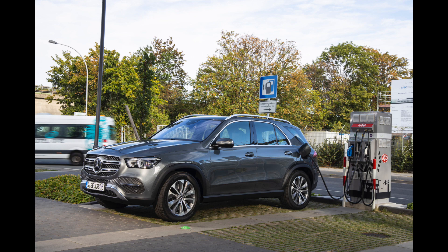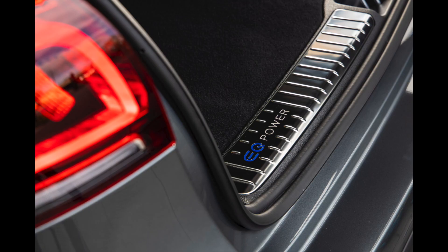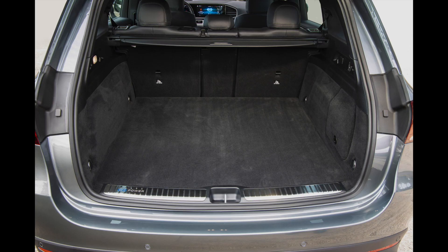The GLE 350de 4MATIC's weighted fuel consumption is listed as 1.1 liters per 100 kilometers, with weighted CO2 emissions of 29 grams per kilometer. The weighted power consumption is stated as 25.4 kilowatt-hours per 100 kilometers. The 31.2 kilowatt-hour battery pack is larger than a lot of full battery electric vehicles on the market and not too far off some popular full BEV models, such as the e-Golf at 35.8 kilowatt-hours.